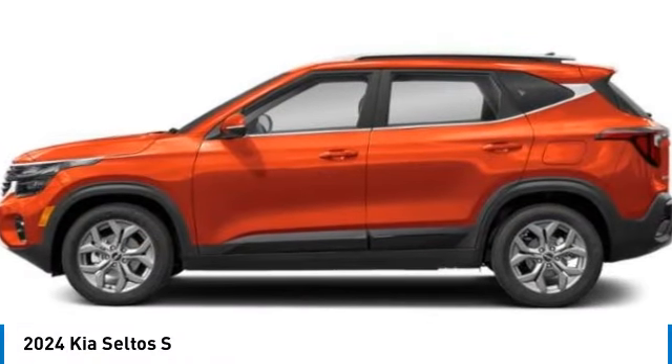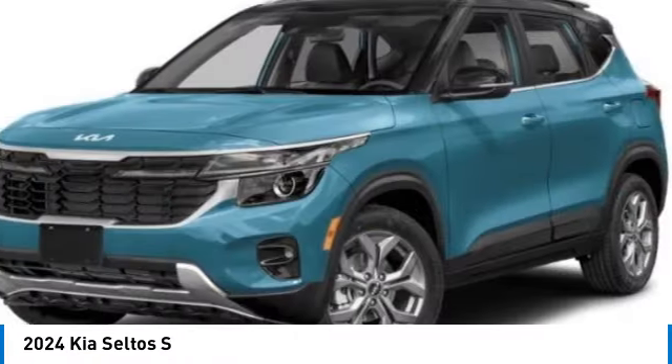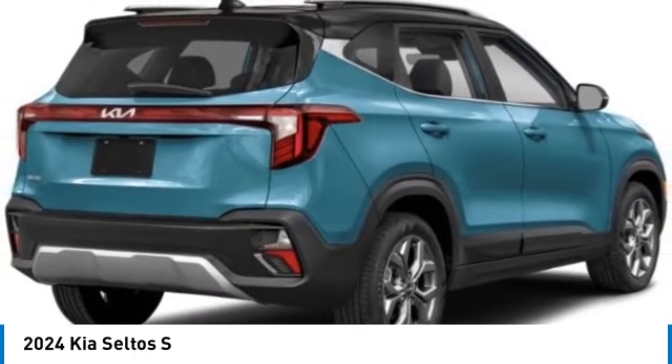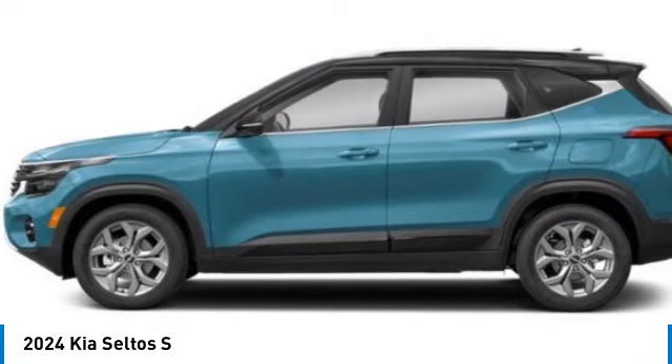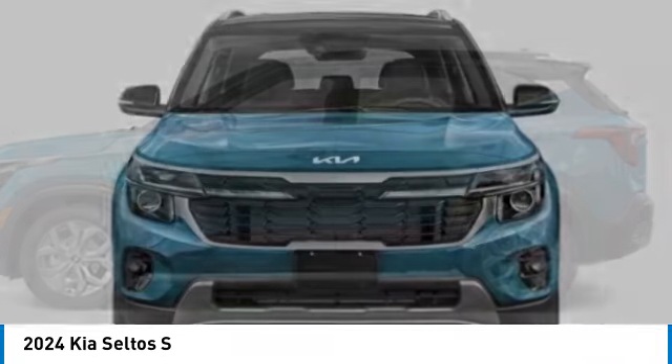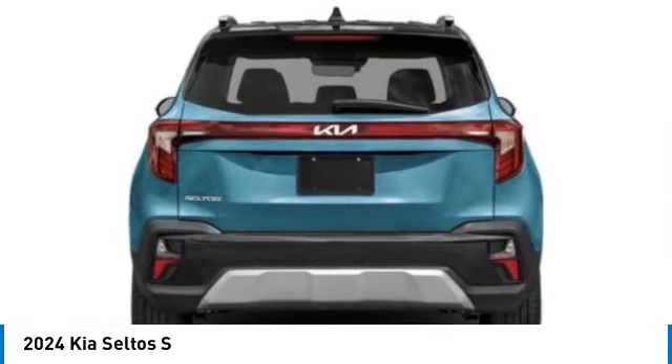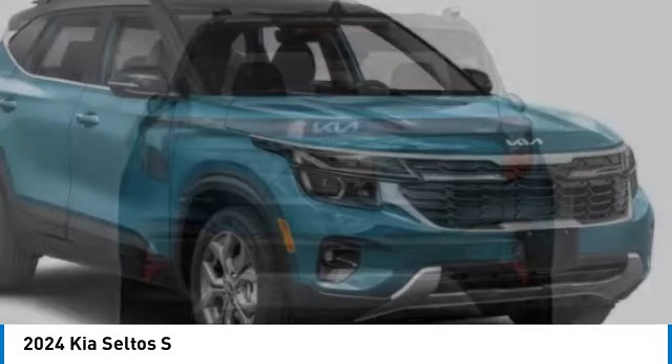You are going to love the 2024 Seltos. The Kia Seltos is sure to stand out with its appealing front end. Additionally, the Seltos offers a robust number of interior features and a large amount of space for a small SUV. Here are some of this vehicle's great options.